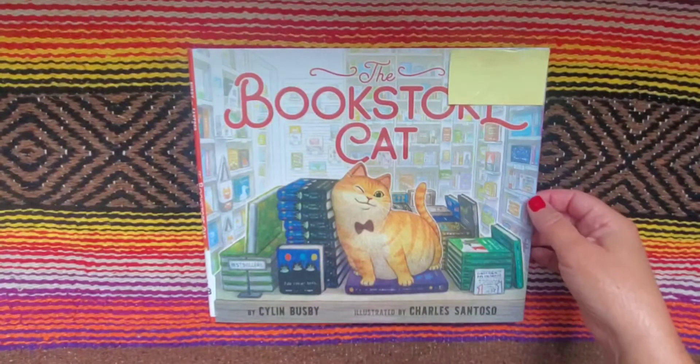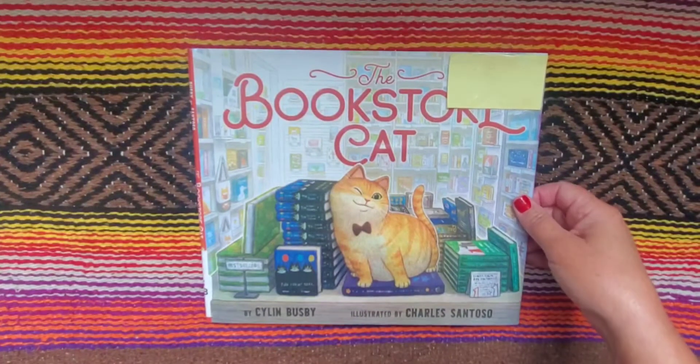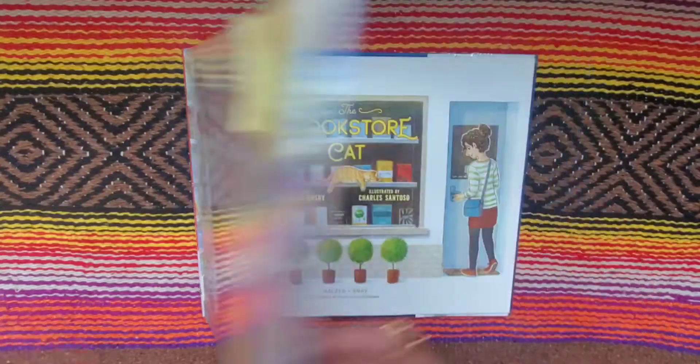Hello friends, Books with Grammar here, and today I have a book called The Bookstore Cat by Silen Busby and illustrated by Charles Santozal.